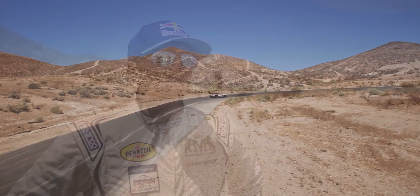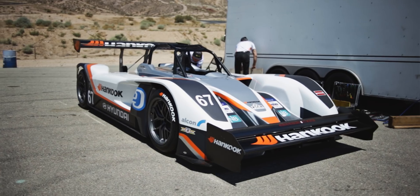We're just north of Los Angeles here at Willow Springs Racing, on the Raceway in Rosamond, California, for the first test of 2016 with the all-new and improved PP100 Pikes Peak electric car.